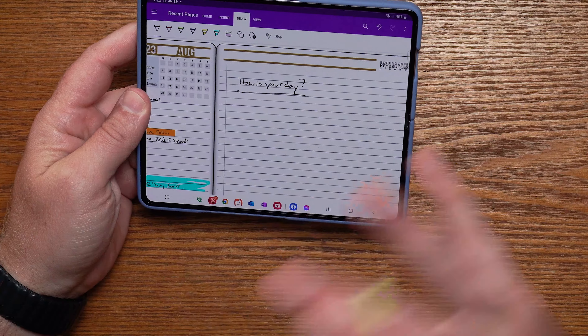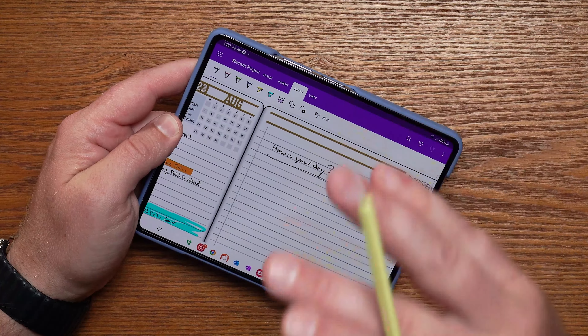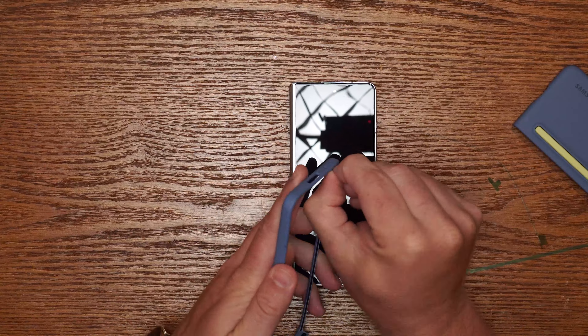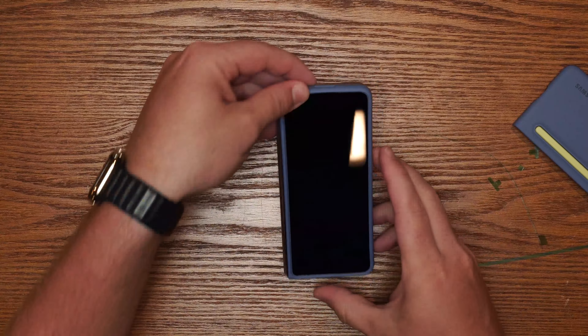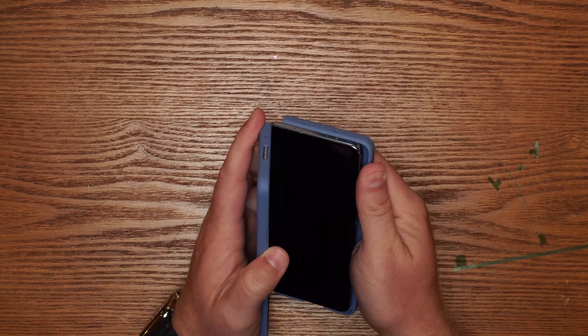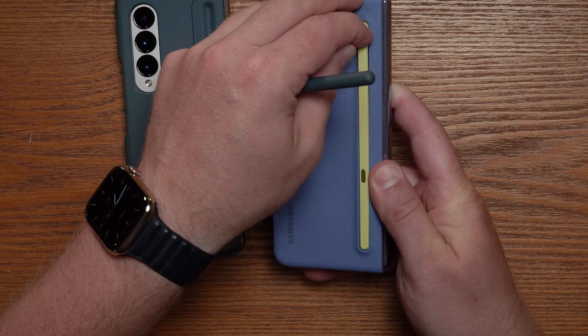Looking at this device and some of the small improvements we've seen — is the Fold 5 worth the upgrade? If you're coming from a Fold 2 and never used a stylus or taken notes on a mobile device, absolutely — run to the store and pick it up today, you're going to love it. If you're coming from a Fold 3 or 4, that's where we ask some questions. From the 3 to the 5, those minor adjustments are definitely worth the upgrade. Coming from the 4 to the 5, if you're a tech guru who loves the latest and greatest, definitely go for it. If you're a heavy note-taker constantly on the go, this pen and the improvement in the screen is definitely going to be worth its weight in gold.